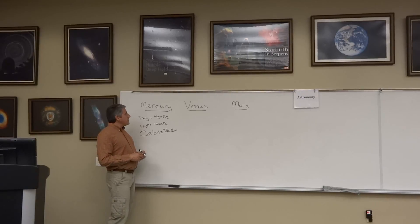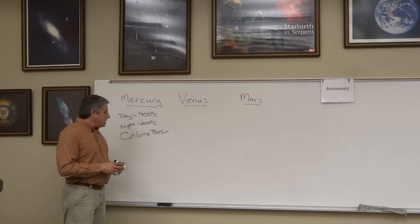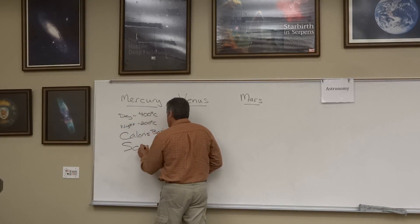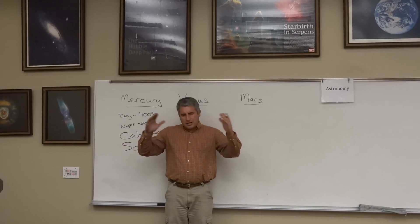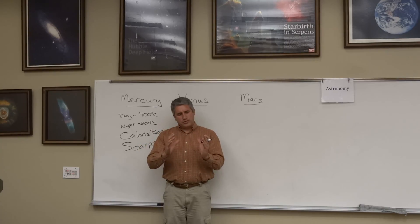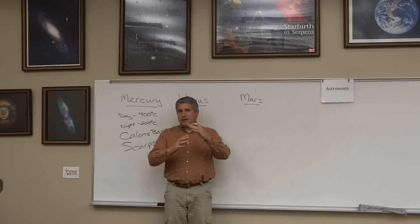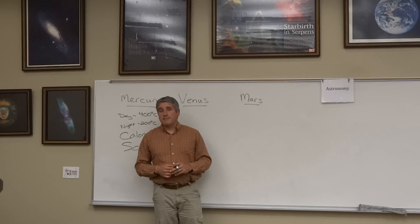Another interesting feature on Mercury — which is not much larger than the Moon — is large cliff faces known as scarps. These scarps are sharp outcroppings on the surface of Mercury that extend for hundreds of kilometers. We believe that as Mercury cools, its crust solidifies, and as Mercury continues to cool it shrinks — but the crust is left high and dry, and it cracks, producing these large scarps. We see similar features on another small body, the Moon.